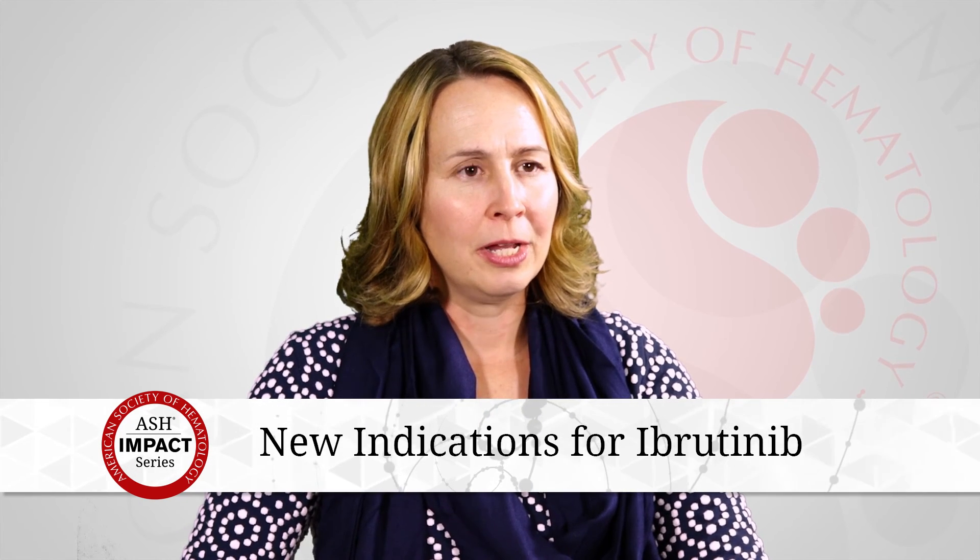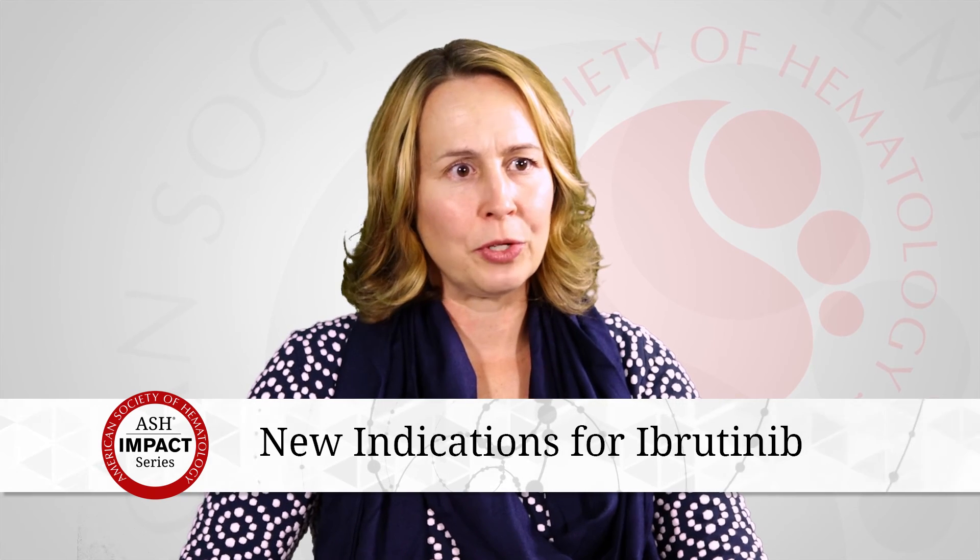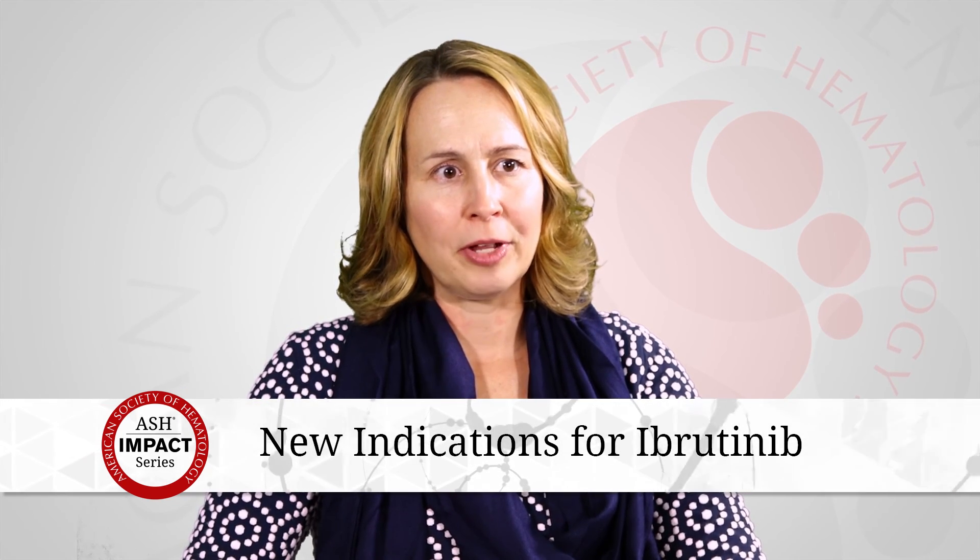ASH has had an important role in getting people aware of these drugs and the clinical trials available. The initial presentations at the meeting showing activity have generated excitement, leading to increased referrals to larger centers participating in these studies. Now that these drugs are moving into the frontline setting, multi-institutional studies are going to be critical. Attending ASH meetings, seeing the results, and making people aware of available clinical trials has really helped spearhead that process and kept it moving.